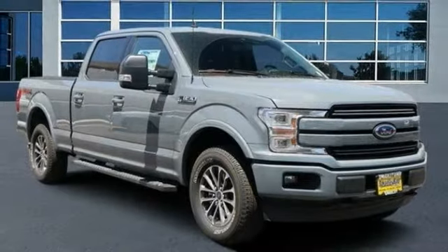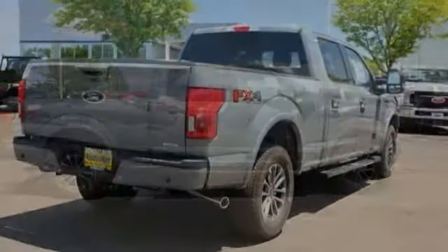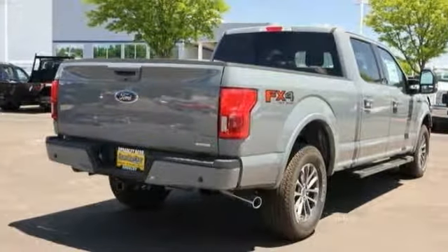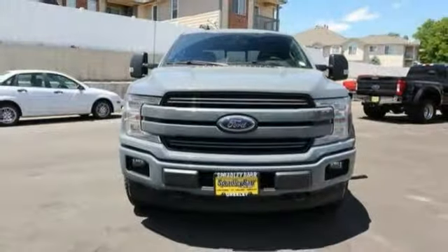Take a ride in the 2019 F-150. A Ford F-150 knows how to handle any situation. It's built to follow orders. No whining. This vehicle has less than 100 miles.